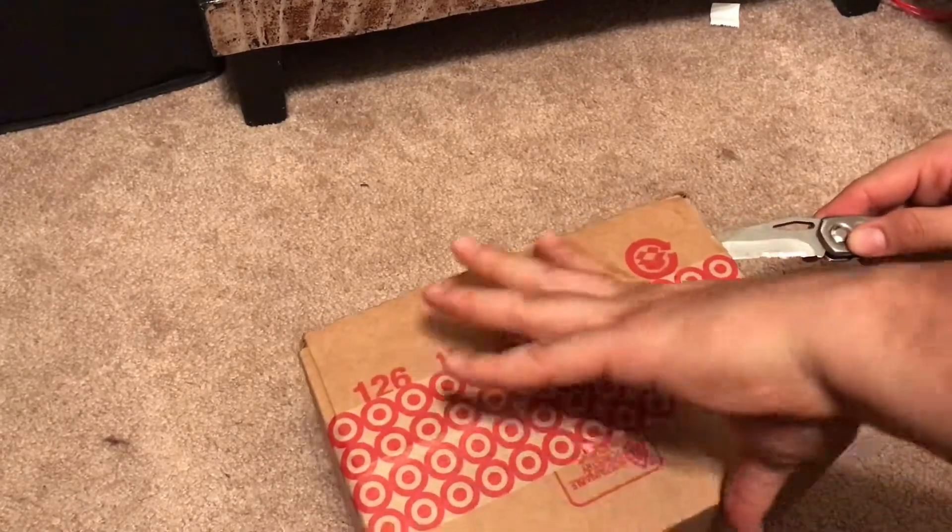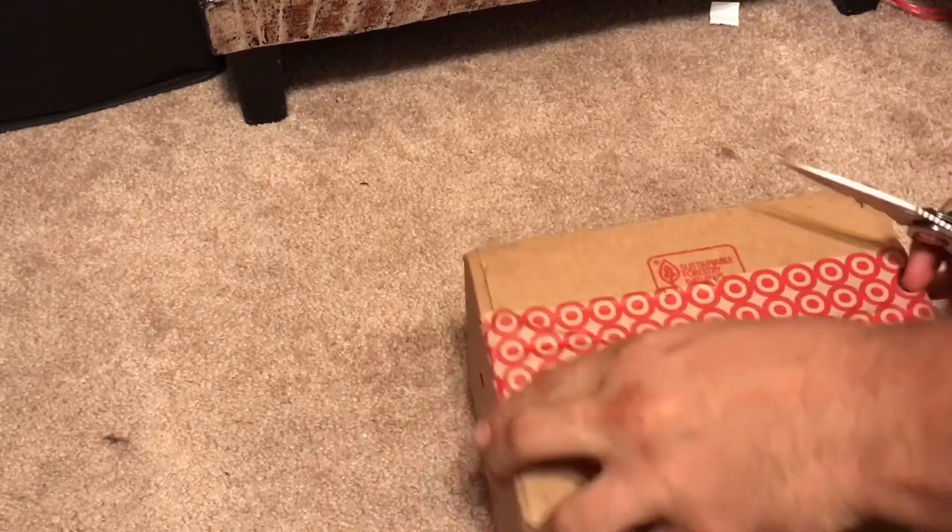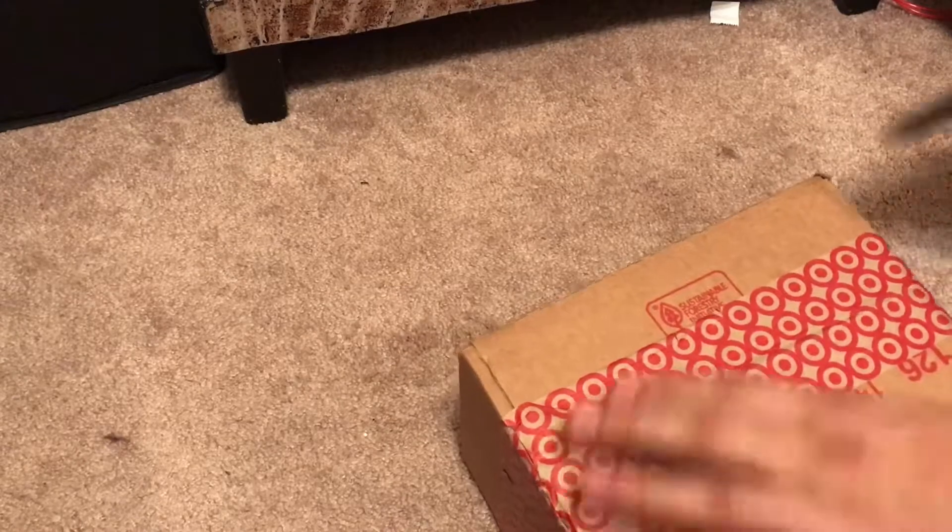So hey everyone, today I've ordered a box from Target and it's based on Stranger Things, so I'm just gonna start cutting it open and you guys will see what I got.